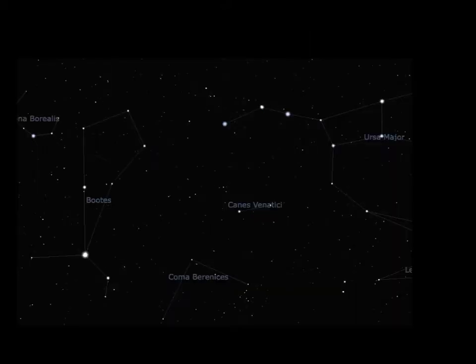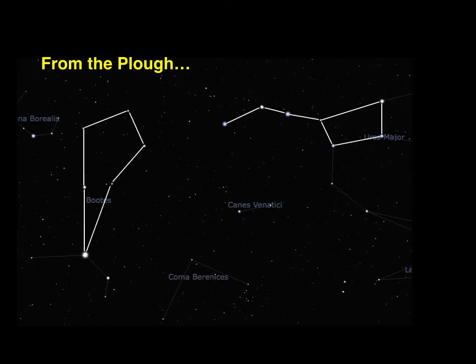Another star that can be located from the plough is the star Arcturus in the constellation Boötes. This time you follow the handle — remember the saying: arc to Arcturus.